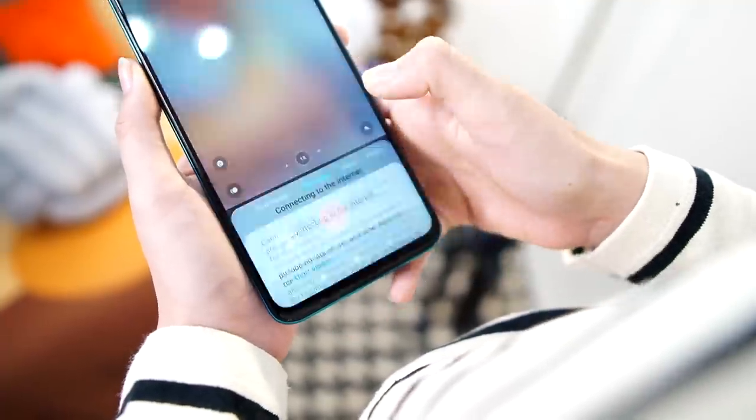For video quality, we can shoot up to 4K at 30 frames per second, and for the front camera, we can shoot up to 1080p at 30fps. After this, I'll show you some sample shots taken with this Redmi Note 9S.